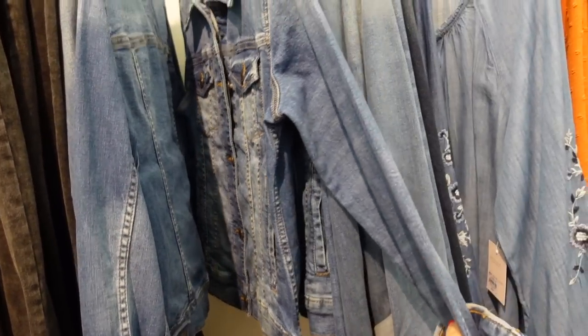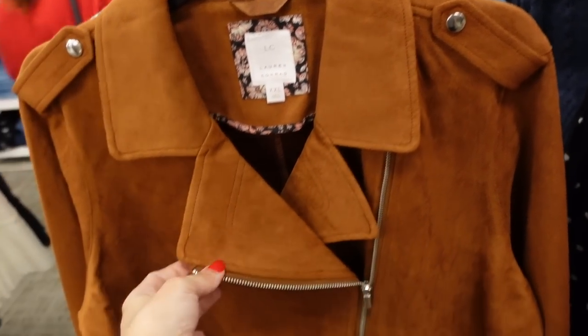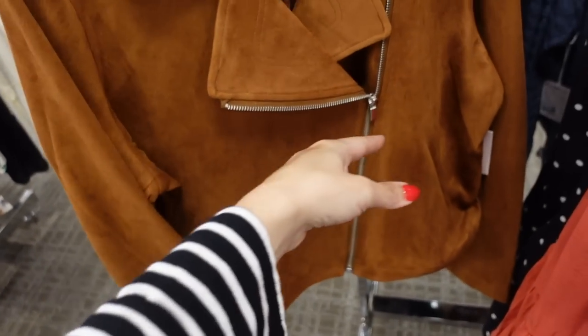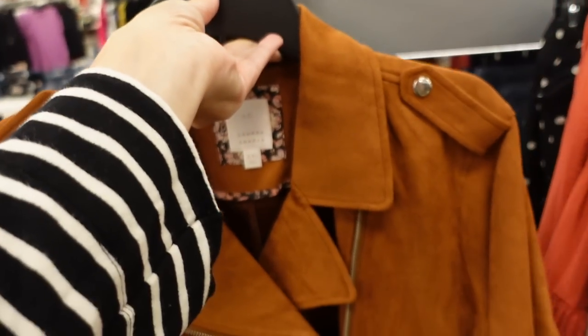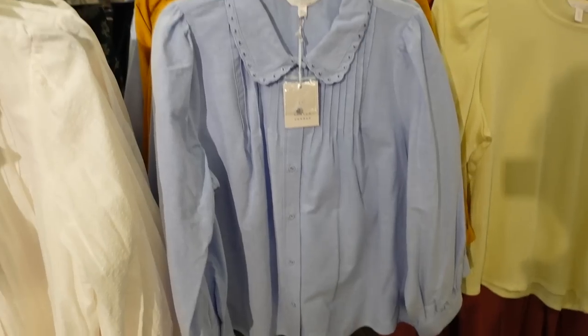The faux suede moto jackets are on sale. They have that oversized collar lapel, button detail on the shoulder, relaxed at the wrist, side zipper with seam detailing in the back. They come in camel and baby blue, on sale for $54.99, regularly between $64 and $68.